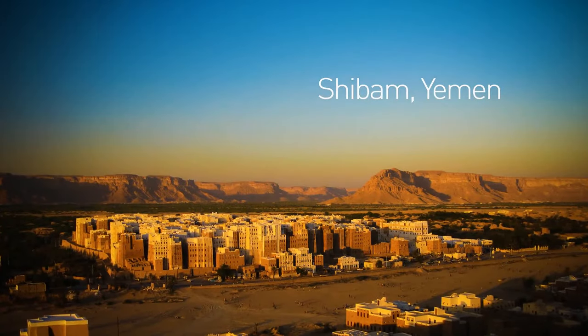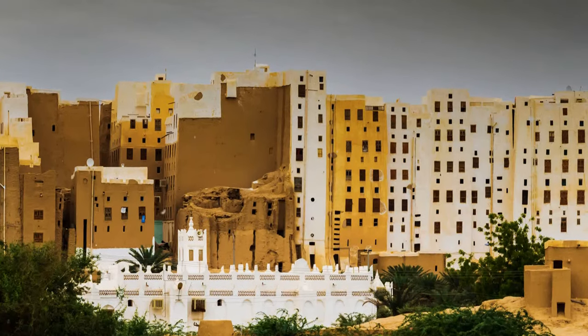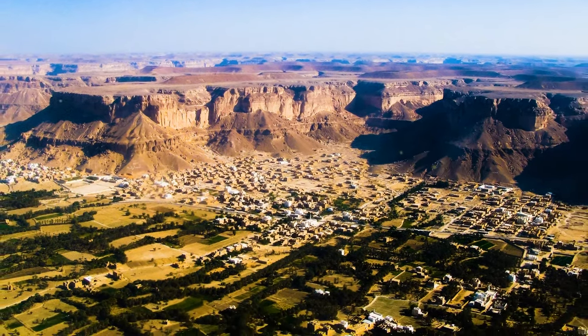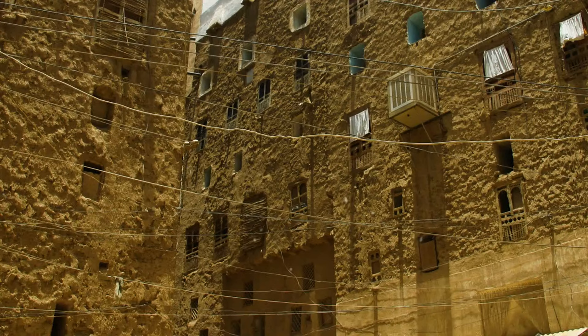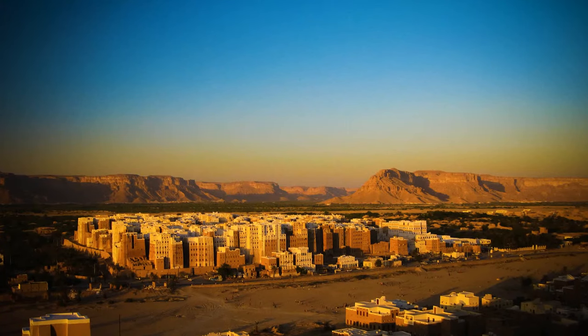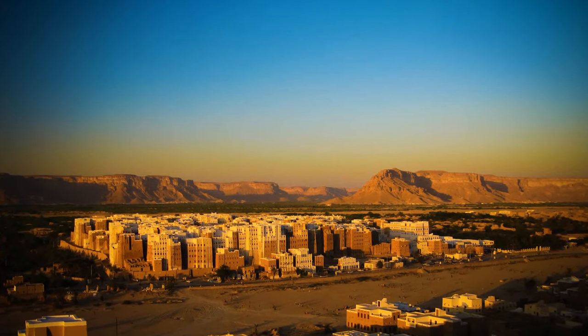Yemen is home to the oldest skyscrapers in the world and the oldest metropolis. The ancient city of Shibam is considered to be the Manhattan of the desert, due to the collection of mud buildings popping out of the desert floor. It used to be a caravan stop during ancient times.